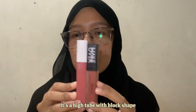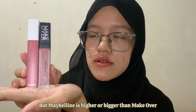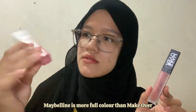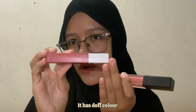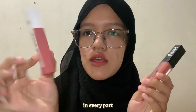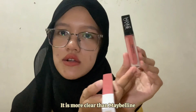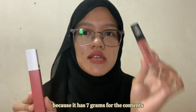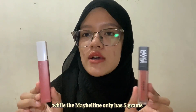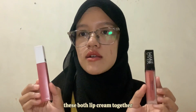Let's start from the packaging. Both of these have an almost similar color and shape — it's a high tube with a block-love shape, but Maybelline is higher and bigger than Makeover. Maybelline is full color, like a dove color in every part, but Makeover has a more transparent, clear bottle. For the content, Makeover has more — it has seven grams — while Maybelline only has five grams. But when we hold both together, Maybelline is heavier.